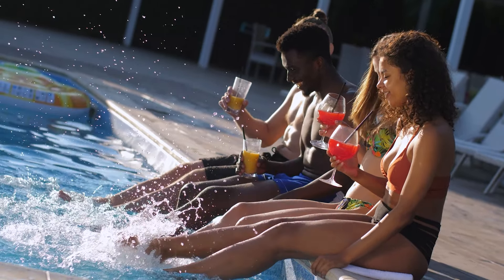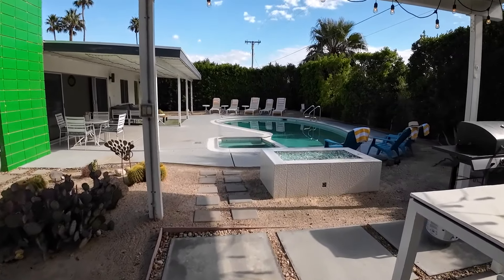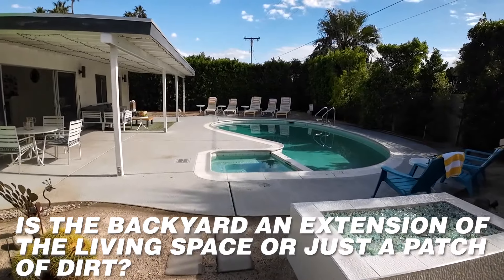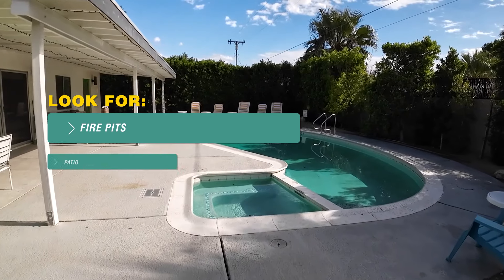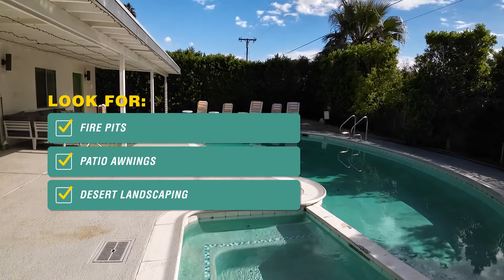Palm Springs is all about living outdoors, so make sure you check out the outdoor patio area and the amenities. Is the backyard an extension of the living space, or is it just a patch of dirt? Look for fire pits, patio awnings, and desert landscaping that invites you to relax and really enjoy the outdoors.